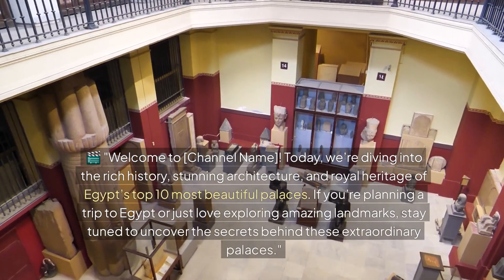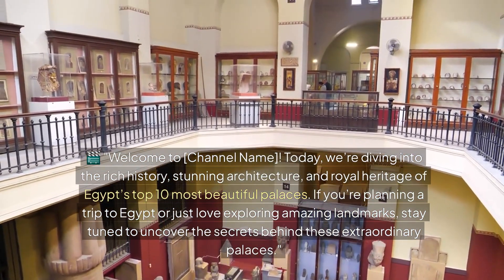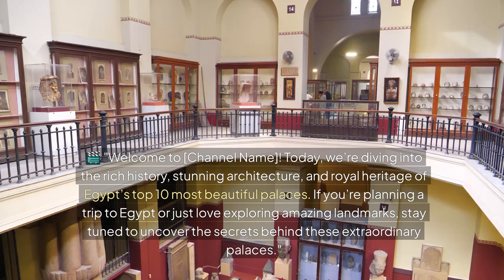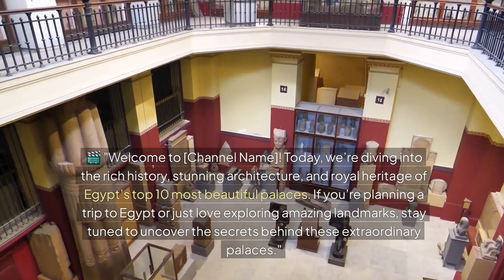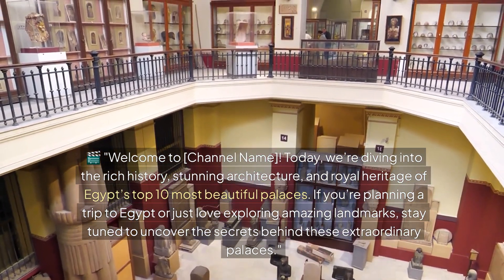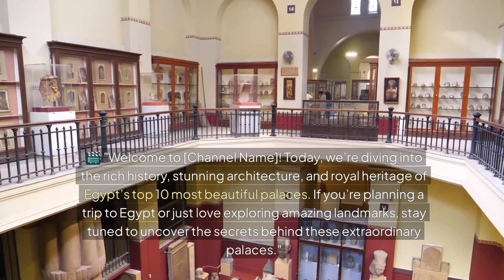Welcome to Channel Name. Today, we're diving into the rich history, stunning architecture, and royal heritage of Egypt's top 10 most beautiful palaces. If you're planning a trip to Egypt, or just love exploring amazing landmarks, stay tuned to uncover the secrets behind these extraordinary palaces.